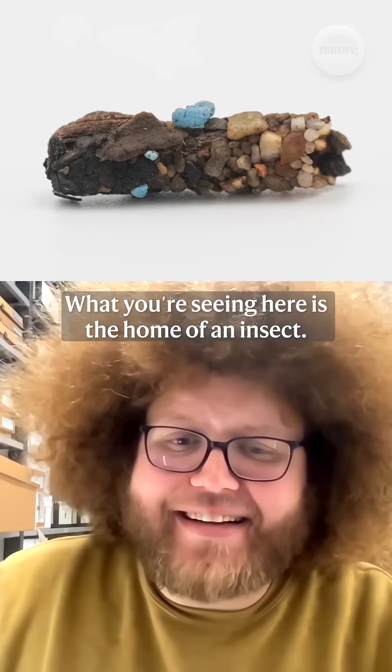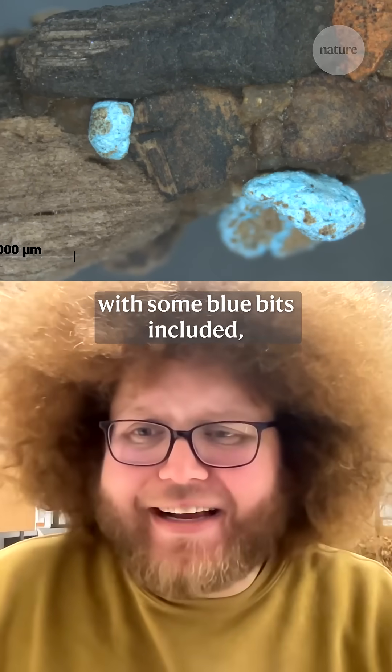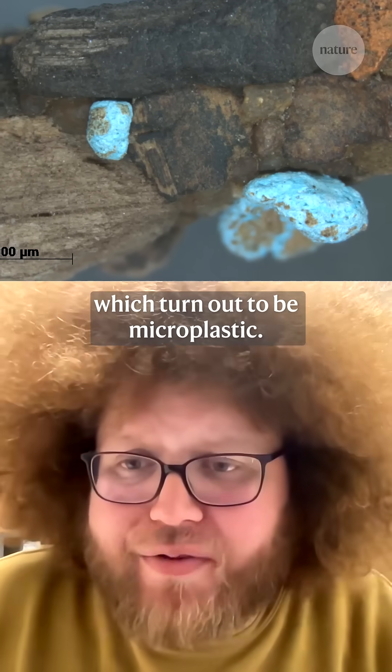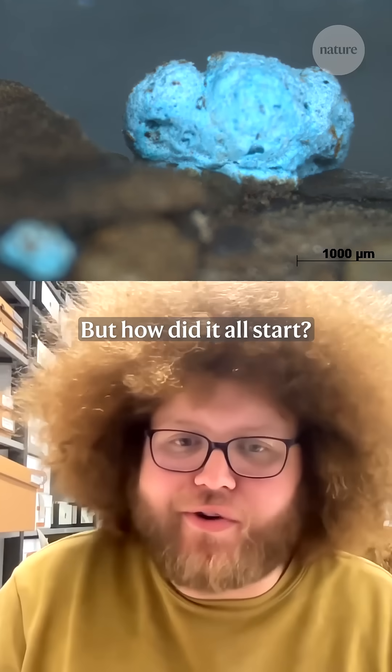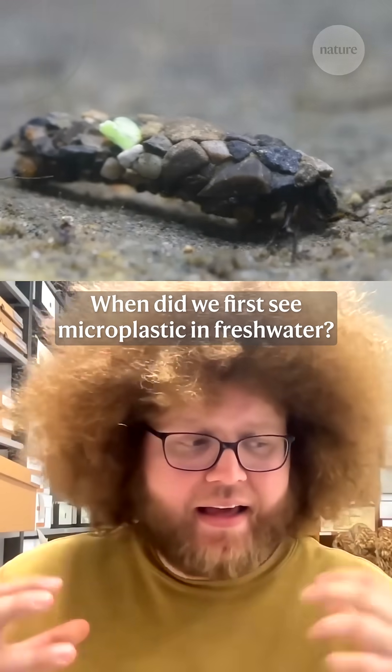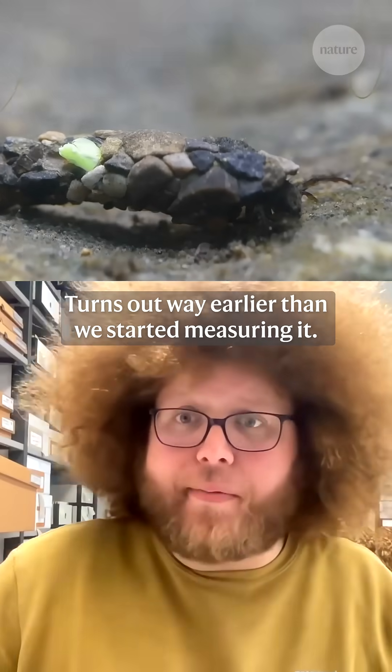What you're seeing here is the home of an insect. This is a caddis fly casing with some blue bits included, which turned out to be microplastic — microplastic all the way from the 80s. But how did it all start? When did we first see microplastic in freshwater? Turns out, way earlier than we started measuring it.